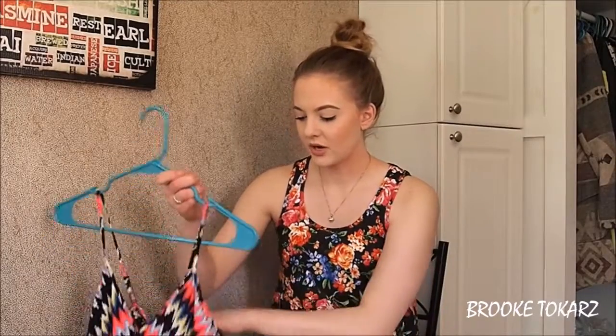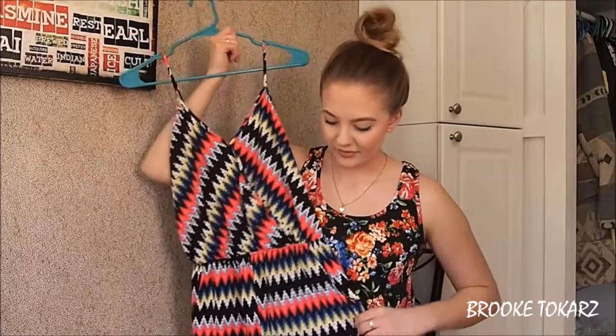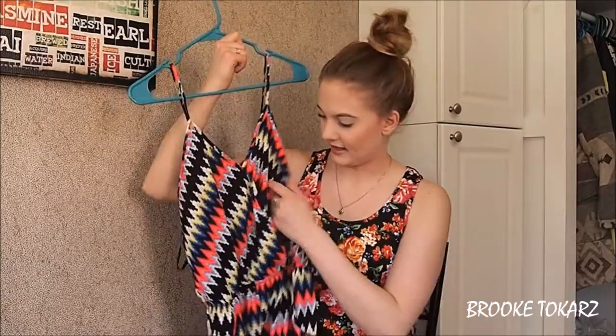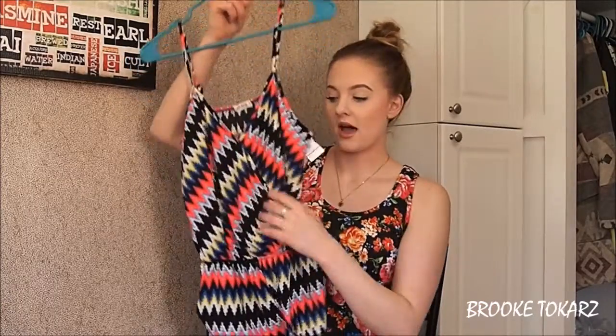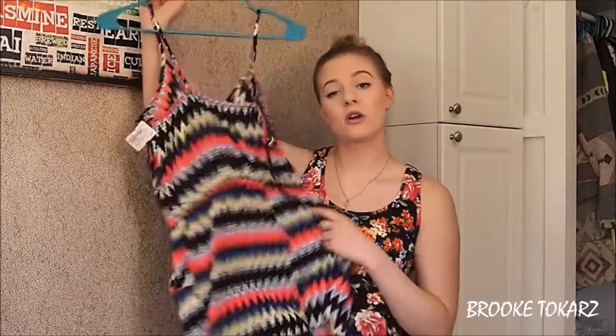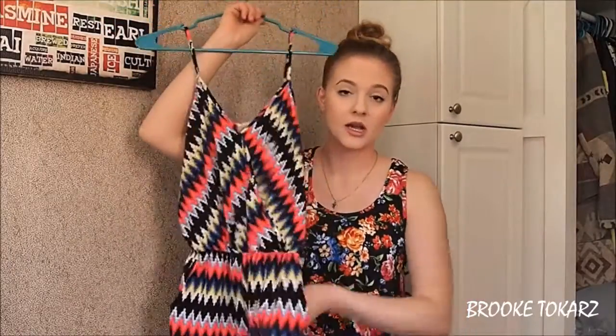The next romper is this colorful one — super vibrant pattern. I like that it crisscrosses in the front. I really liked the pattern on it, and this one is from Ardene's. It also has pockets, which is a really nice thing.